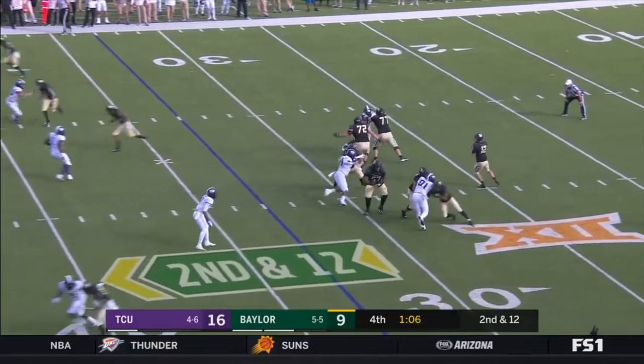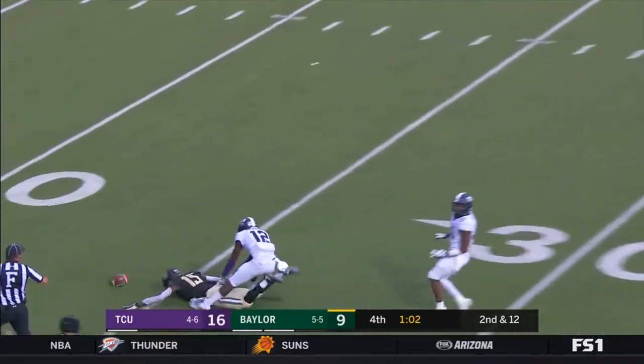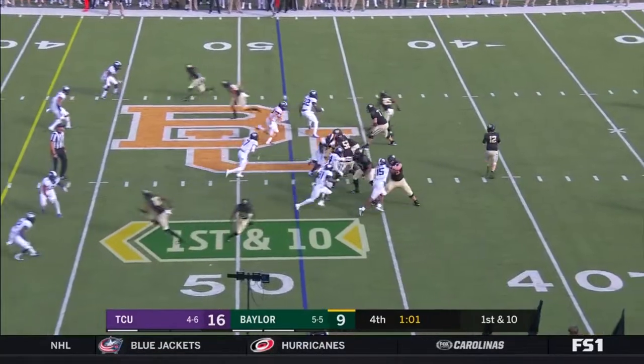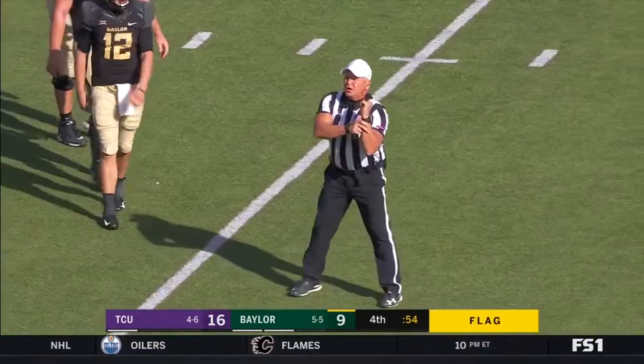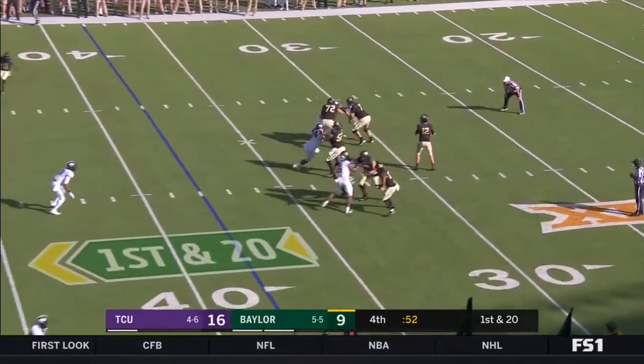TCU's defense has been solid. Brewer down the sideline — there's the flag. Pass interference, defense. Brewer rolling out to his right — flag is thrown. Edner, Foley — off him.